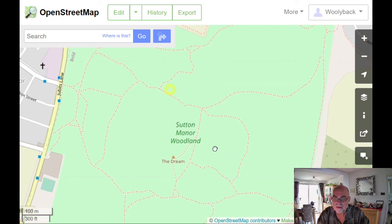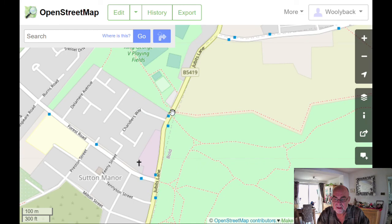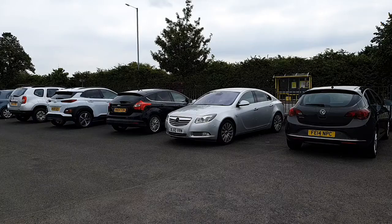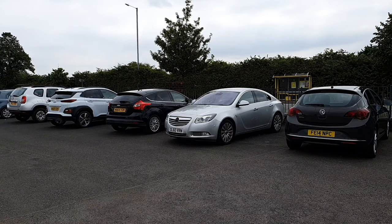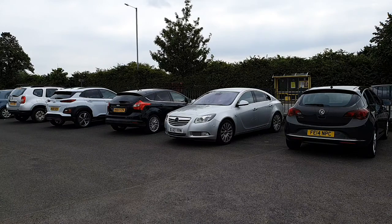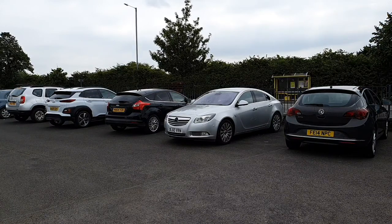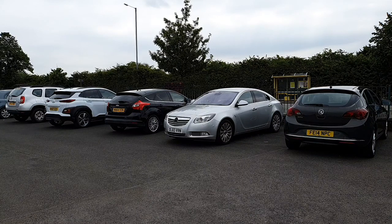And then just for a bit of variety we'll go down the side here, and then start to climb back up to the Dream, and down again there, along these paths, taking you back to the start point. Good morning everybody. We're now in the King George V playing grounds on the edge of Dubits Lane, Sutton Manor, St Helens, Merseyside. This is the start point for Walk 3 over the Dream.